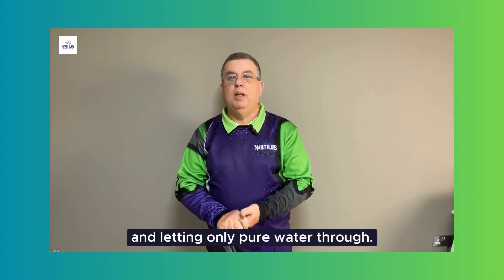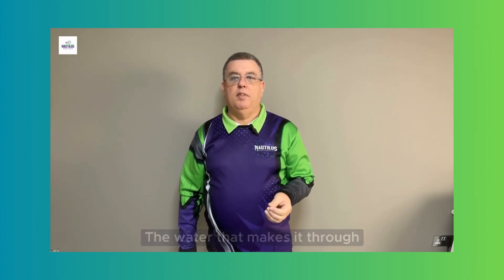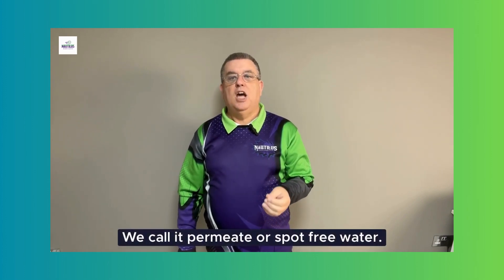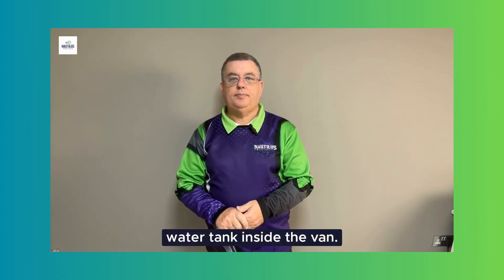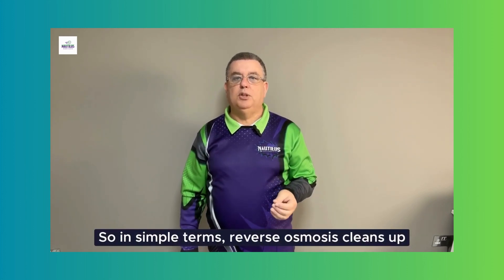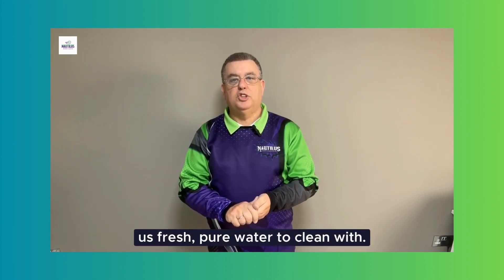The membrane does a good job — it sorts out the bad stuff, keeping minerals and impurities on one side and letting only pure water through. The water that makes it through the filter is what we use. We call it permeate, or spot-free water. It's ideal for cleaning windows, and we store it inside a water tank in the van.